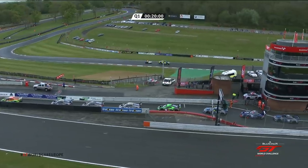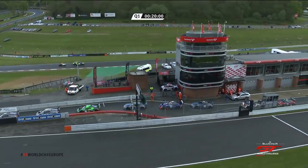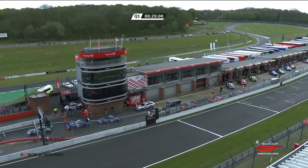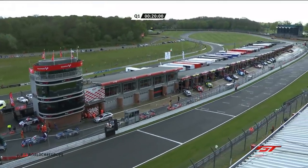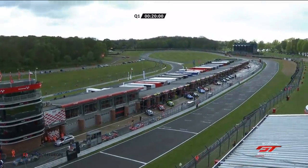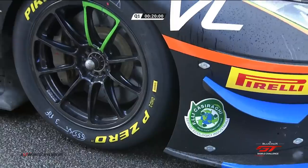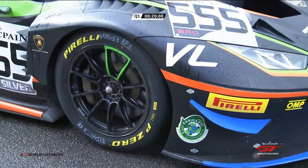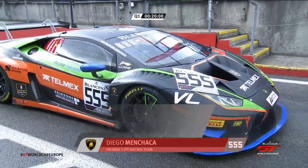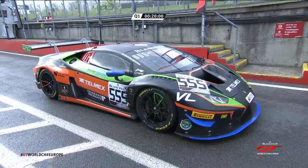We understand that number 88 Mercedes — the car that Raffaele Marciello and Vincent Abril share — is going to go out on slicks, everybody else thus far on wets. But most cars are still up on jacks, so they're going to leave it to the last moment to commit. The race director has actually declared it a wet track, so you are permitted, if you so choose, as the 88 ACA ASP Mercedes has done, to start on slicks. Lights have got to be on as well — that's mandatory in wet track conditions.